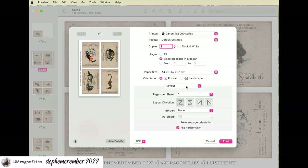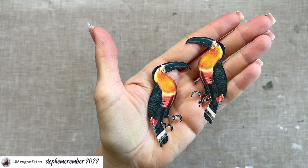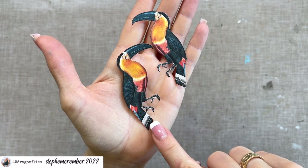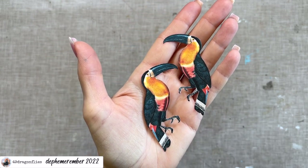What I also always do to get a better print is to go to media and quality and set it from normal, which is the default, to best. This is from a Mac computer — if you have a Windows computer, obviously your menu will look a bit differently, but I assume it will work similarly. So here's my two toucans. I cut away the branch they were sitting on as well. We can still see the branch in their tail, so we'll have to think about how to deal with that later.